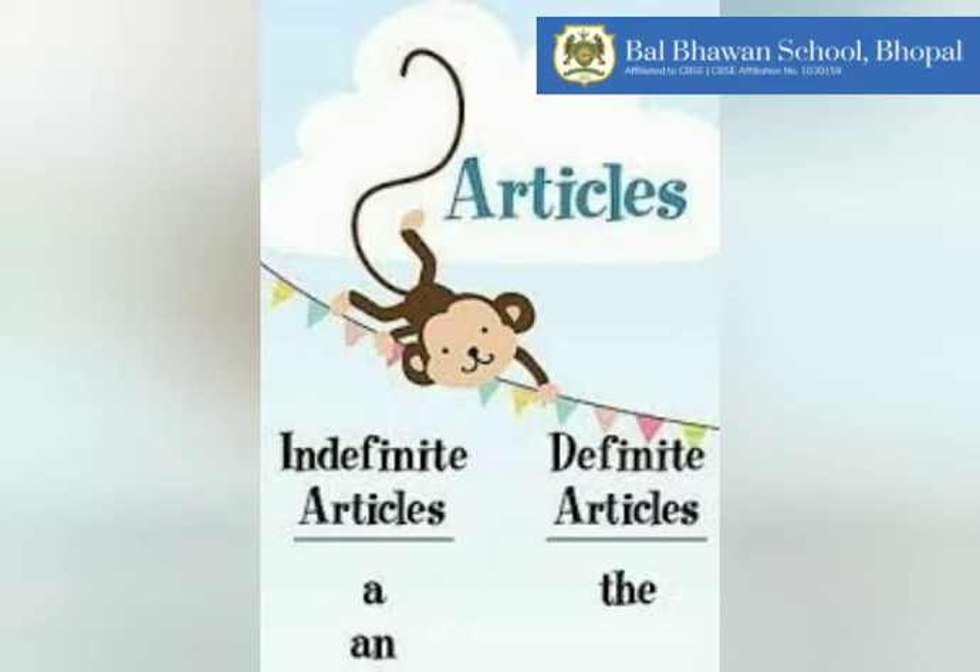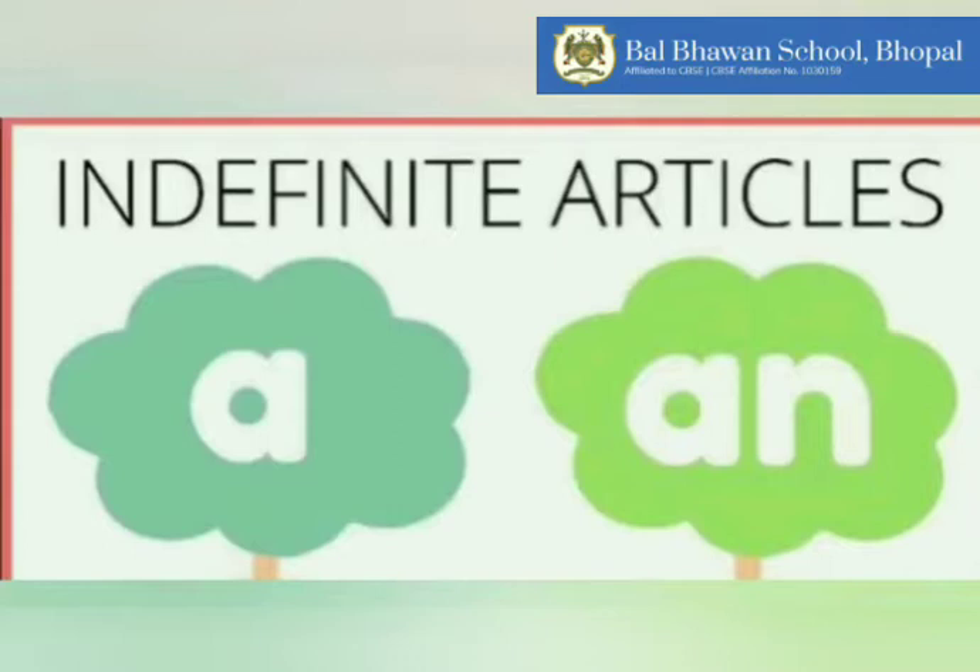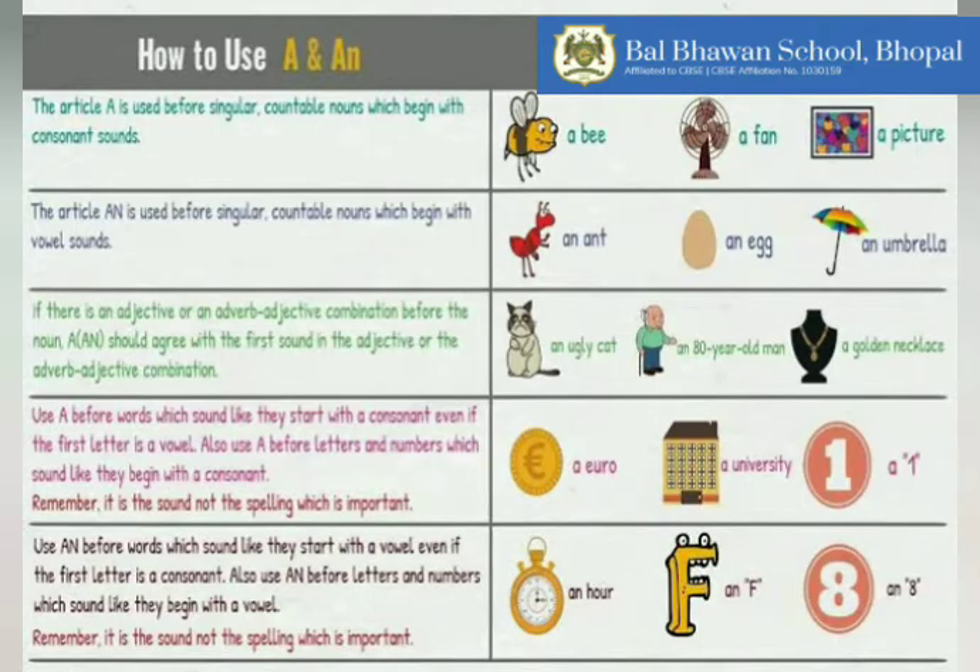Children, A and AN are called indefinite articles because they do not point out any particular or definite person or thing. Whereas THE is generally called the definite article, because it is used when we speak of some particular or definite person or thing. In today's video we will be discussing the common rules for indefinite articles A and AN, along with some examples. So let's start.